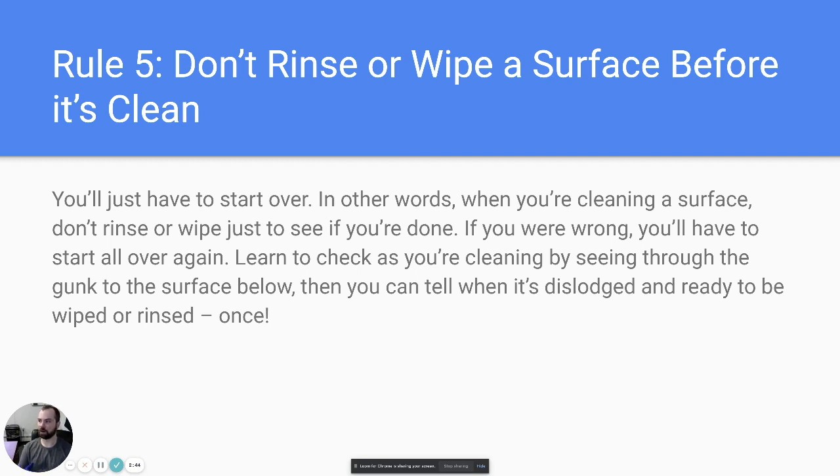Rule number five: don't rinse or wipe a surface before it's clean — you'll just have to start over. Use your fingers to feel the surface first. If you can cut right through the grime, you're ready to wipe. If soap scum is still there, step up to a heavier-duty tool before wiping rather than spraying, wiping, respraying repeatedly.